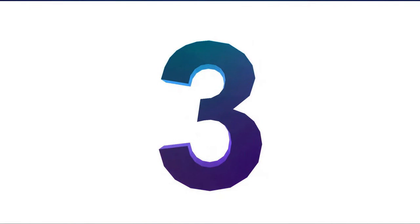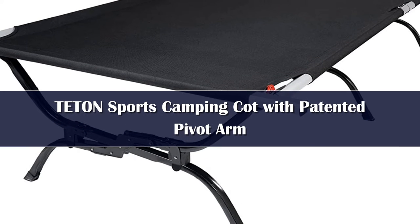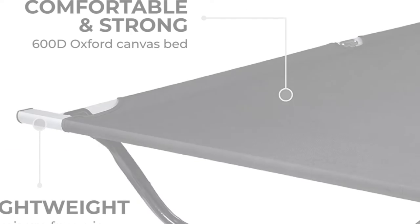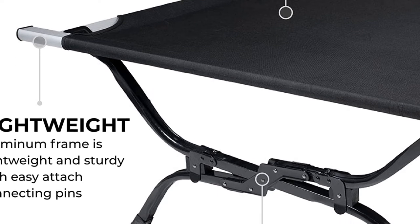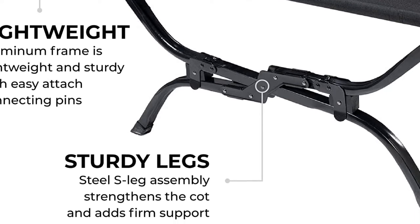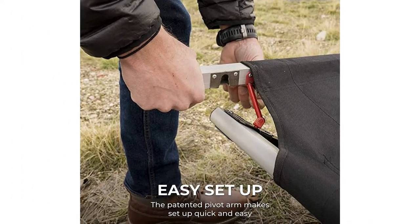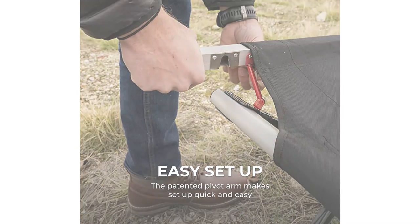Number 3. If you want the roomiest cot available, the Outfitter XXL Camp Cot is the best bang for your buck. With a whopping 81 inches from head to toe and a 41-inch width, you could fit the average Sasquatch in it for a good night's sleep. It's also great for larger folks or people who toss and turn, and smaller couples who enjoy cuddling will appreciate the roomy platform. The S-leg design is the first of its kind — the unique shape of these steel legs provides sturdiness and support, and the brushed canvas is comfortable for a midday nap.